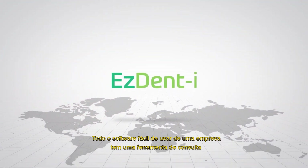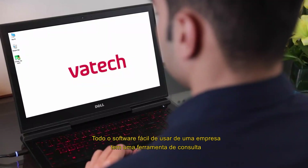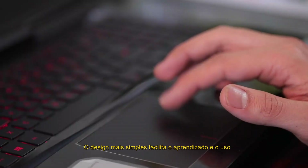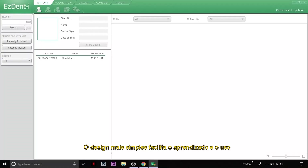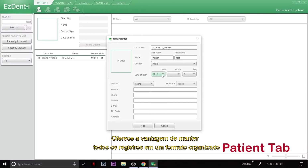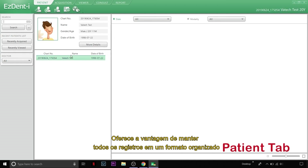The wholly company-owned, easy-to-use software is a two-in-one consulting tool. Its simplest design makes it easy to learn and use. The Patient tab offers convenience to keep all records in an organized format.